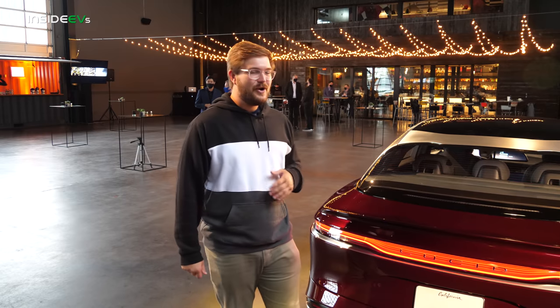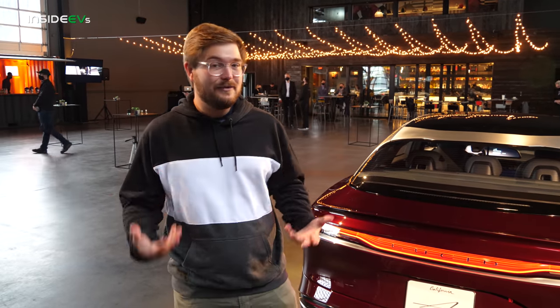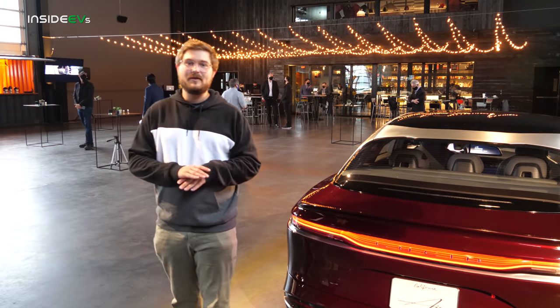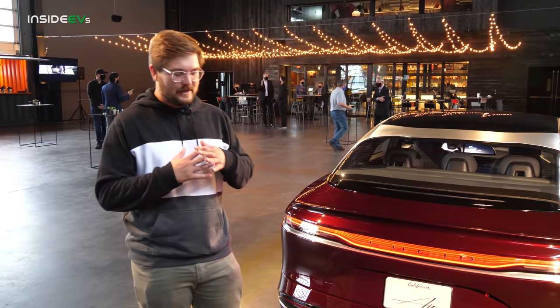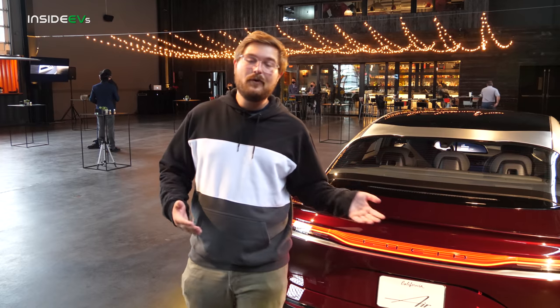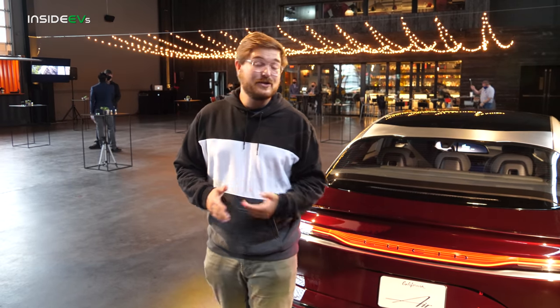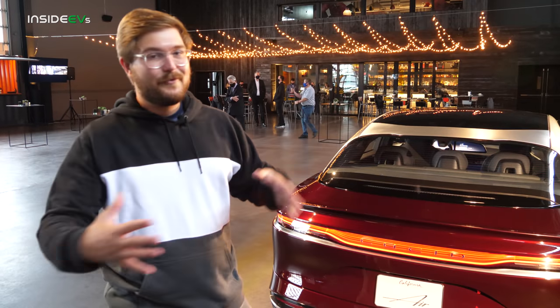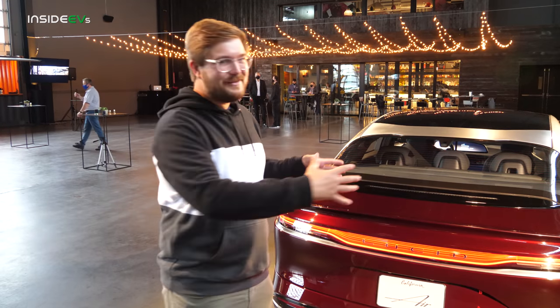Lucid is taking a totally different approach to building EVs than almost anyone. Tesla has done some of this, but this car is built for efficiency from the ground up — everything works together harmoniously from a technical perspective. It allows this car to get almost 4.5 miles per kilowatt hour, which is just insane for an executive sedan of this size. All of the components work together to manage airflow around the outside of the car, maximizing efficiency and range while cruising at highway speeds.